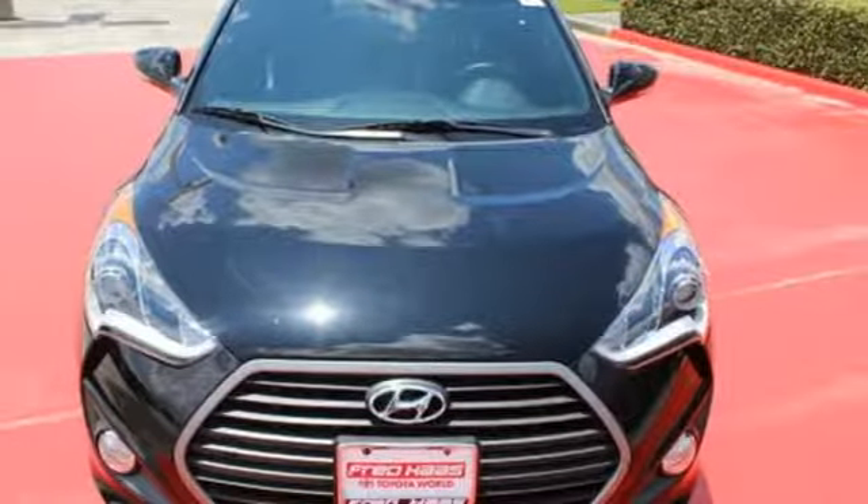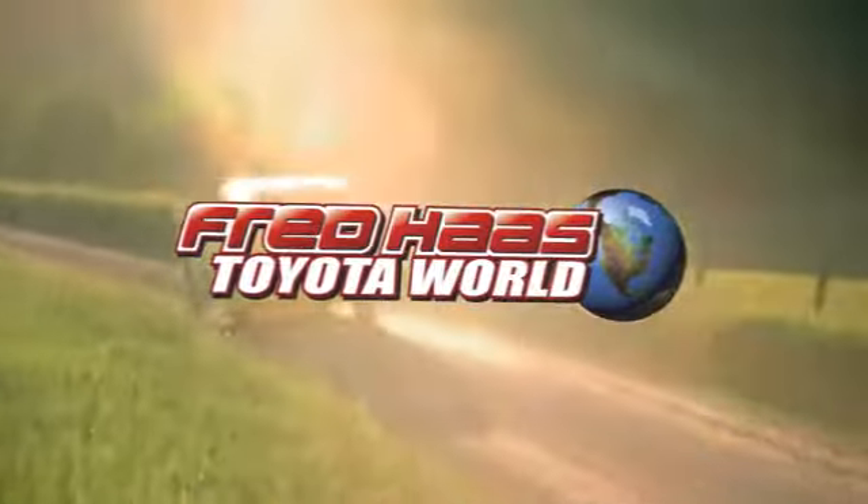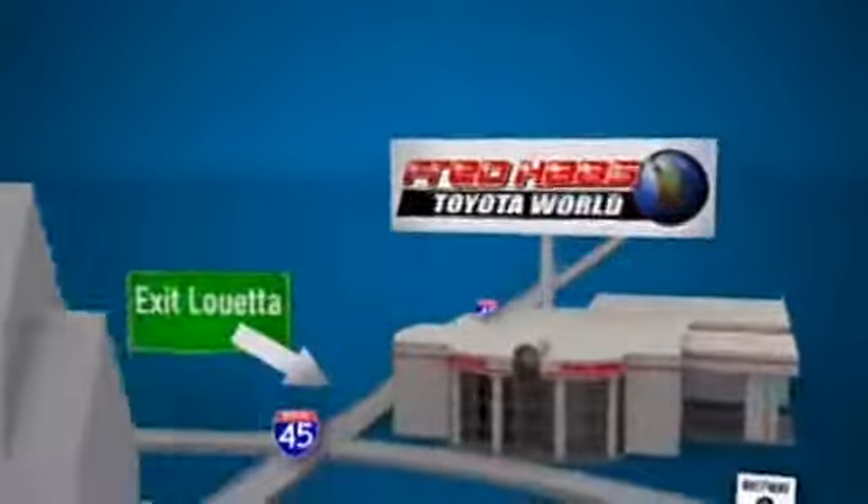Hurry in and take it for a test drive. Fred Haas Toyota World has been a hallmark of our community for more than 40 years. Easy to find on I-45 North at Luetta, just two miles north of 1960.